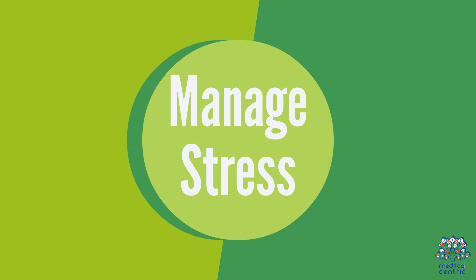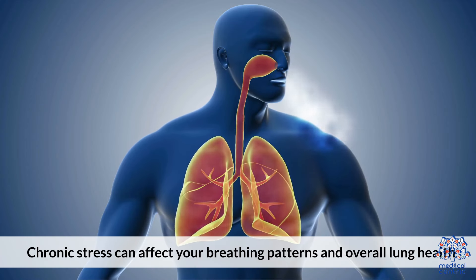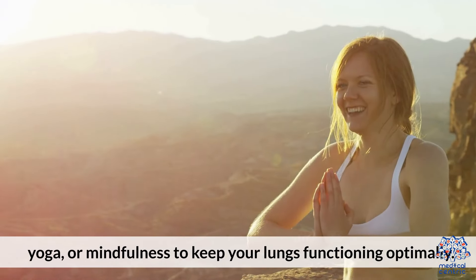Manage Stress. Chronic stress can affect your breathing patterns and overall lung health. Practice stress-reducing techniques such as meditation, yoga, or mindfulness to keep your lungs functioning optimally.